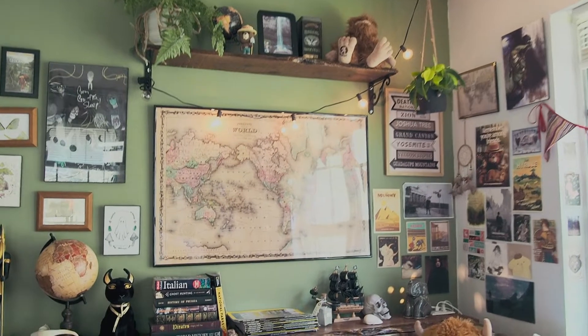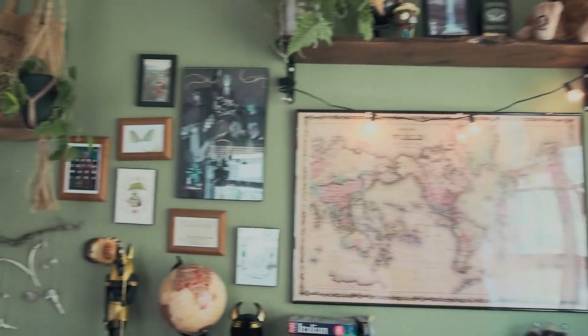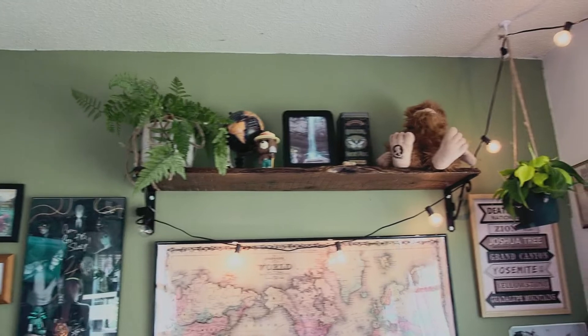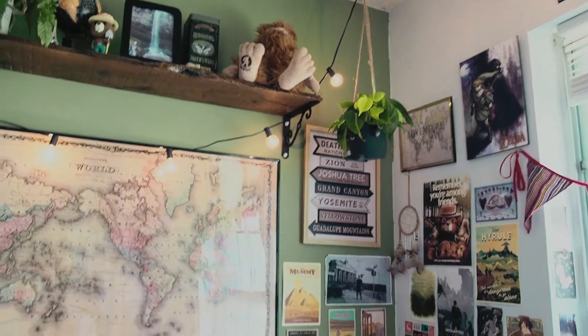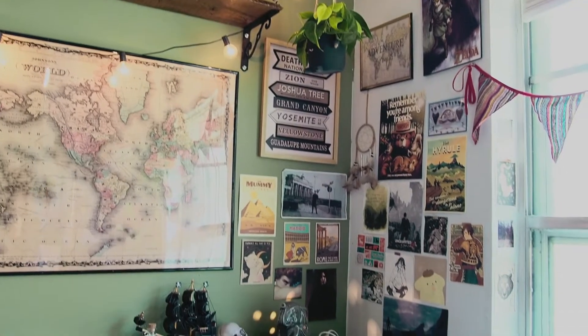I've got a bunch of maps and different postcards, and my shelf my dad helped me build, and some more collage on the wall.